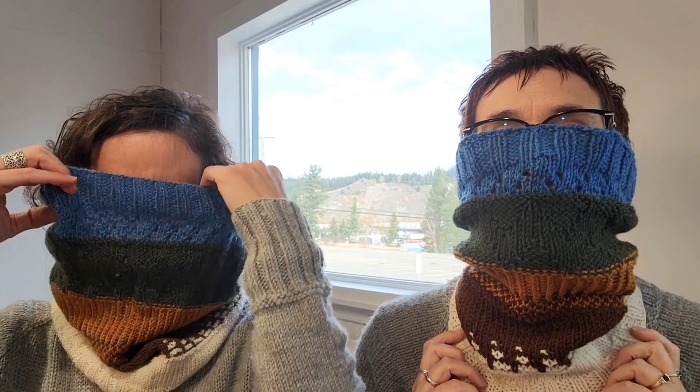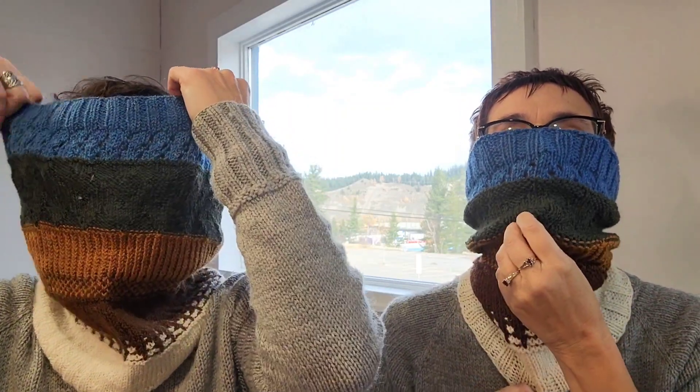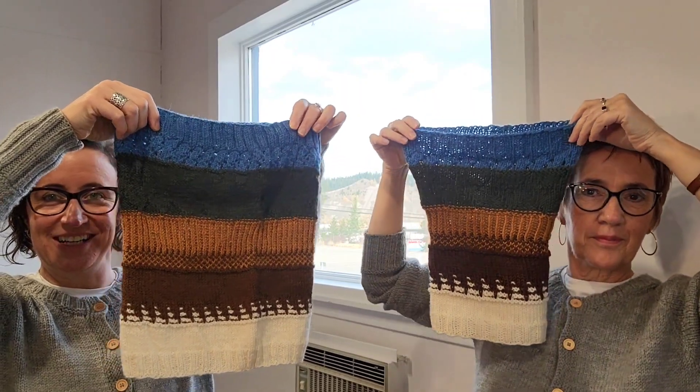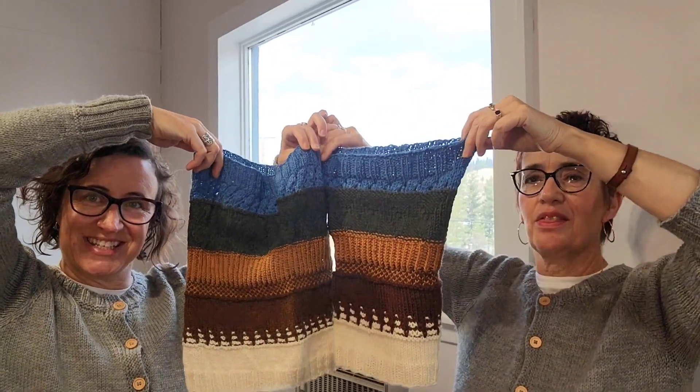We have lots of things to talk about and this is very exciting — we figured out this has been in the works for three years! We looked at the cup banks three or four years ago and said we need to design a cowl, and here it is: the Cut Bank Cowl! In two versions, two different weights, and we're getting it up on Ravelry as a pattern today.